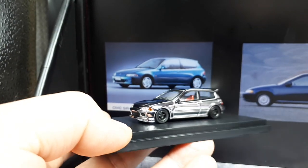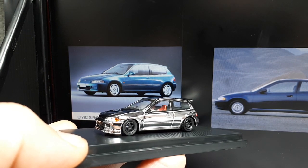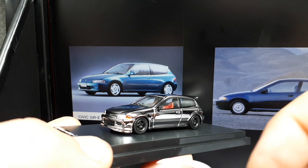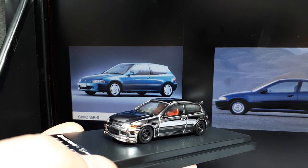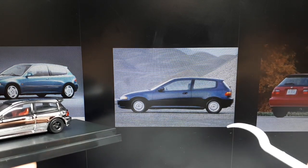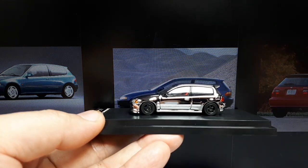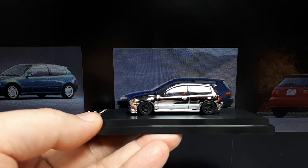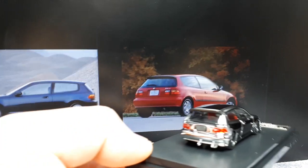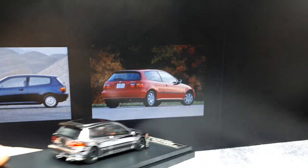I'm trying to get a better angle — these are just stock photos here whereas this model is tuned a little bit. One thing I notice is the front chin spoiler is not stock — it has two little vents in it, and I don't see that on the photographs of this car. Maybe these are export market Civics or JDM Civics that don't have such a chin spoiler. The overall proportioning looks pretty good.